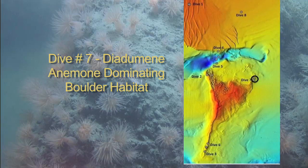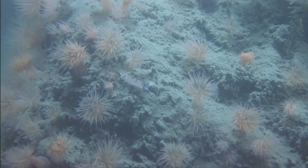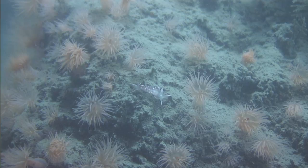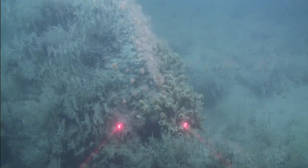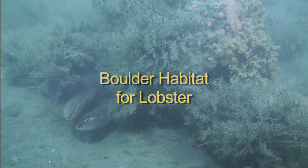Dive 7 explored the eastern section of Stratford Shoal, another area dominated by large boulders. These boulders supported dense numbers of the small anemone diademini, which can be seen with its light orange tentacles extended into the water column, again to capture the food suspended in the strong bottom currents of the sound. Closer inspection reveals a slow-moving nudibranch. The boulder habitat is also home to the dwindling Long Island Sound population of the American lobster, Homarus americanus.